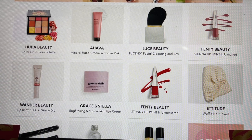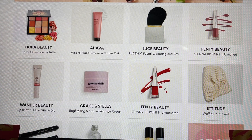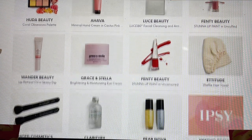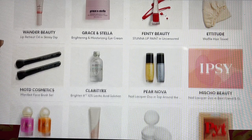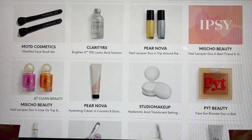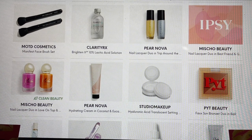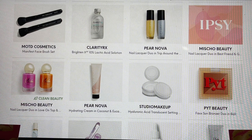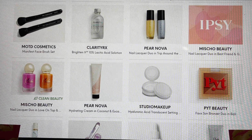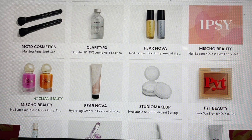Crace and Stella — this is their Brightening Moisturizer Eye Cream. From Etitude, this is their Waffle Hair Towel — if any of you got that, please share with me because I love hair towels but I've never owned a waffle one. MOTD Cosmetics — looks like two full-size face brushes. From Clarity RX — this was one we spoiled about as well. I think some people got this last month but I haven't seen any reviews on it from the people I've had the opportunity to watch.